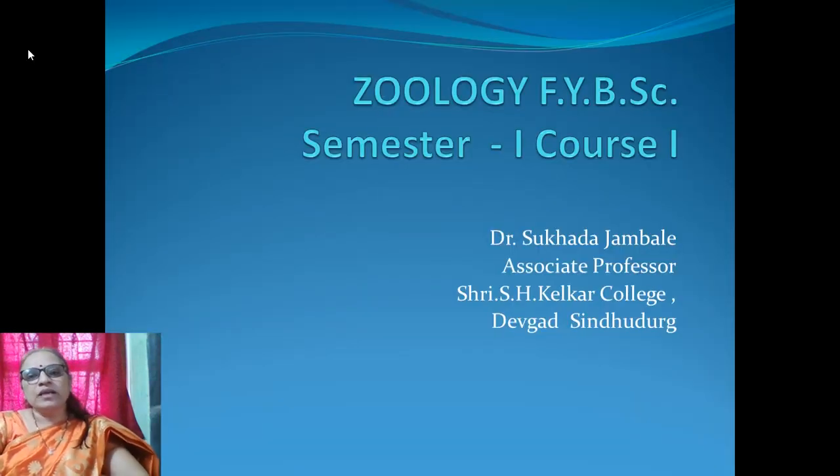Hello everyone, welcome to my new channel Wonders of Zoology, for FYBSE Zoology students, Course 1 Semester 1. I am Dr. Sukhada Jamle, Associate Professor from S.H. Kirkar College, Devogad, Sindhu Durga.